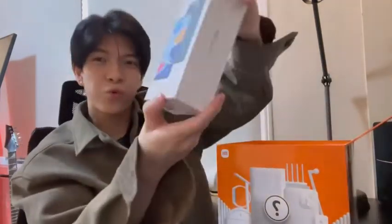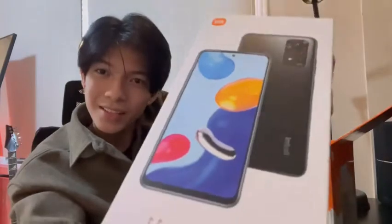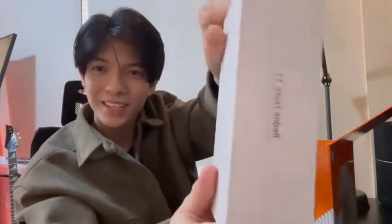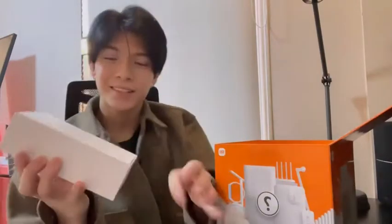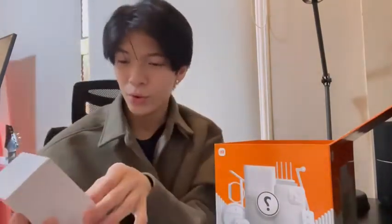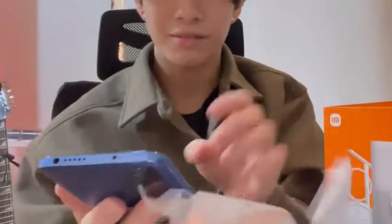Then next, we have... wow, so nice — the Redmi Note 11. It looks so nice just from the packaging. Let's open it. Powered by Redmi. Wow, the packaging is very, very nice.